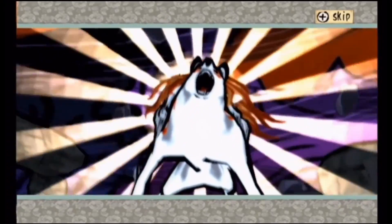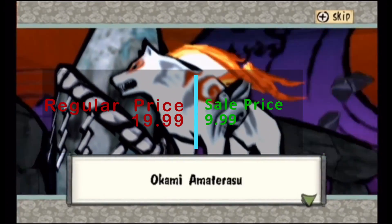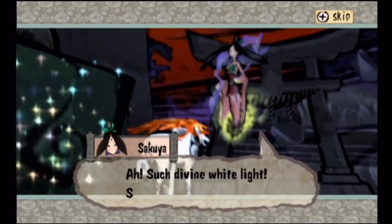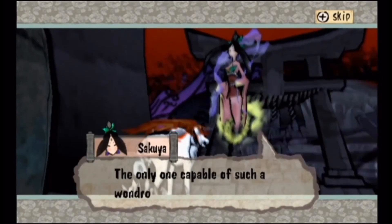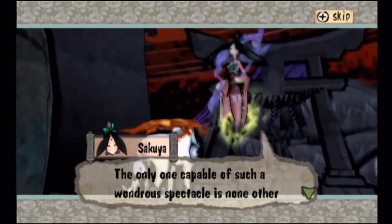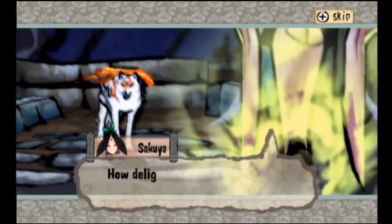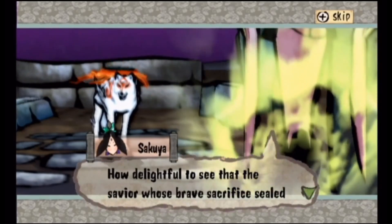We also have Okami, which is just a freaking fun game. It's like a Legend of Zelda game where instead of an elf, you play as a white wolf, and it's also a lot more action-packed than most Zelda games. It's a really fun game with a great art style that does a really fun twist on Japanese folklore, so definitely check that one out as well.